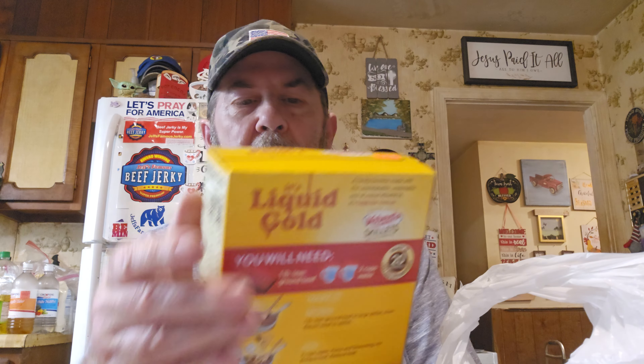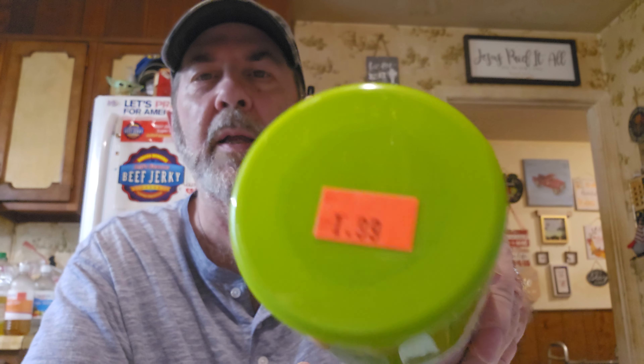They had the Velveeta Skillets Ultimate Cheeseburger Mac for only $2.49 — I know they're over $3 now, who knows how much they are. We got some Crisco olive oil no-stick spray for only $1.99. We also got Mama Mary's pepperoni — they look good and the date is June 27th, but we go through pepperoni quickly — for only $1.